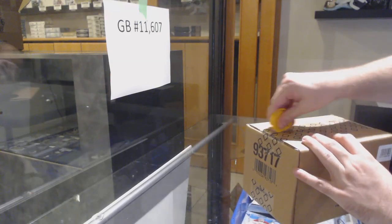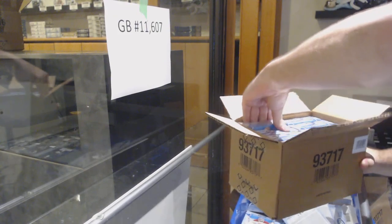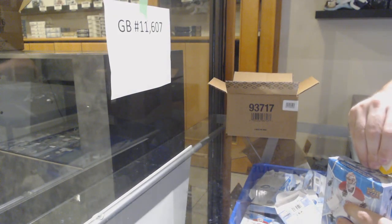Here we go, starting off CMT break number 11607 — we've got the Ice 8-box case.